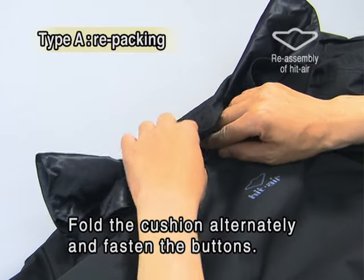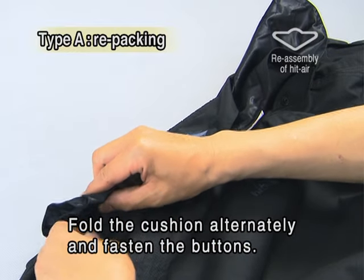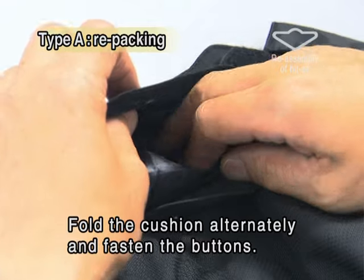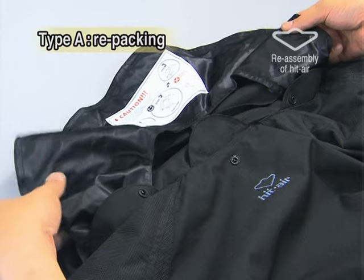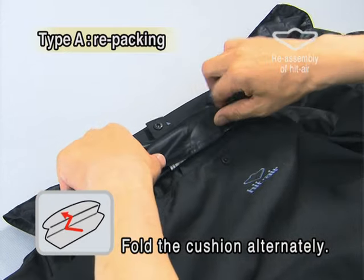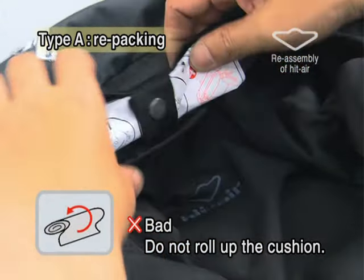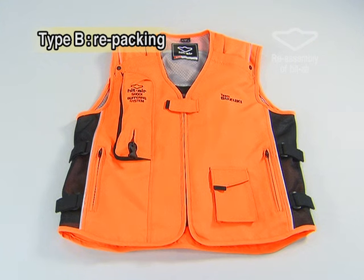This is how to repack the neck cushion of a Type-A jacket. Fasten the center button on the stand-up collar. Put the neck cushion sticking out of both sides into the stand-up collar and fasten the buttons on both sides. Fold the neck cushion alternately. Do not roll up the cushion — if rolled up, the cushion will not work properly. For a Type-B jacket, simply fasten the three buttons of the stand-up collar.